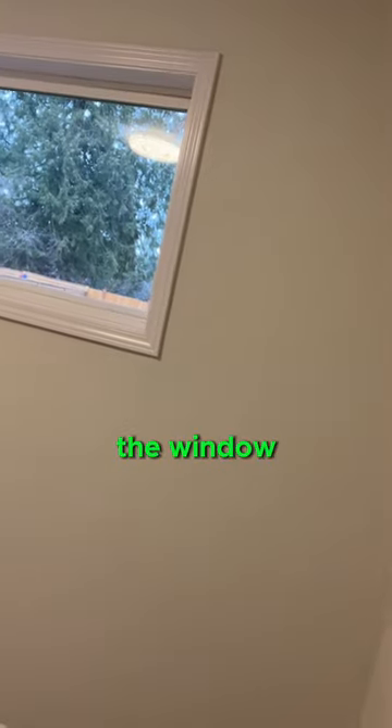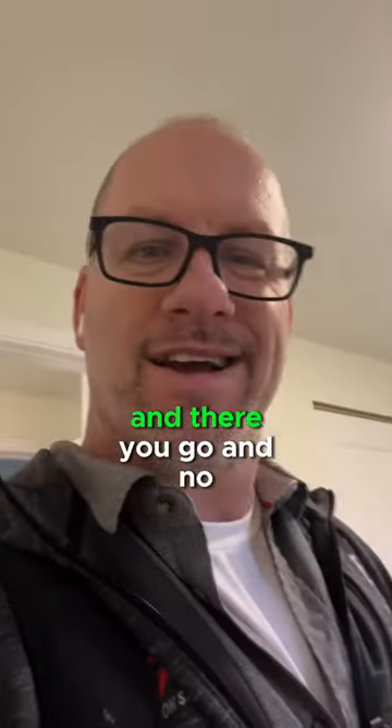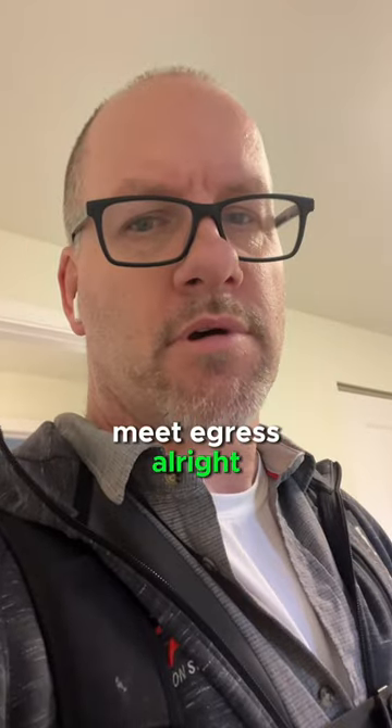Egress windows have to have a certain size opening, it's got to be an opening window obviously, and they're supposed to be within 44 inches of the floor. On older houses I wouldn't always tell people to tear all the windows out just because they don't meet egress. All right, just saying.